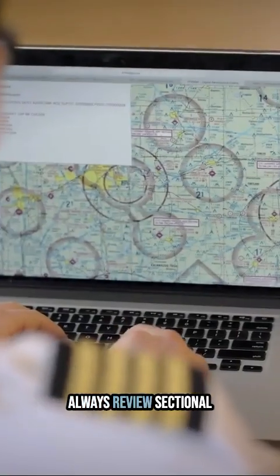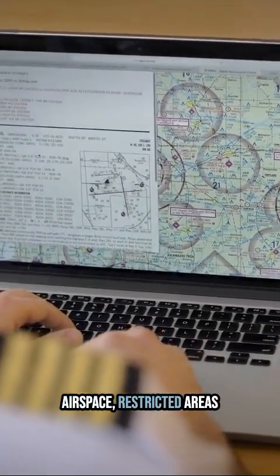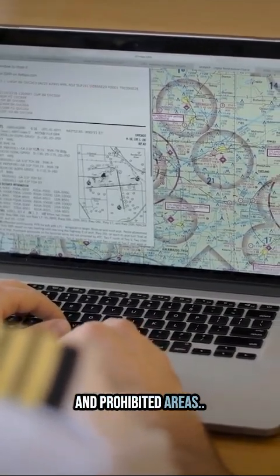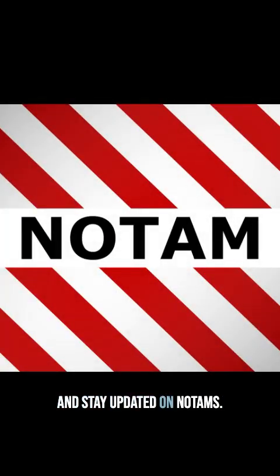Know your airspace. Always review sectional charts before flight. Identify controlled airspace, restricted areas, and prohibited areas. Pay special attention to TFRs and stay updated on NOTAMs.